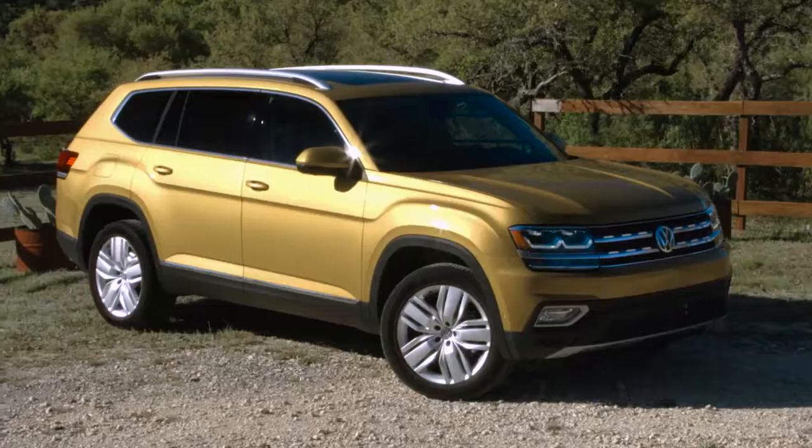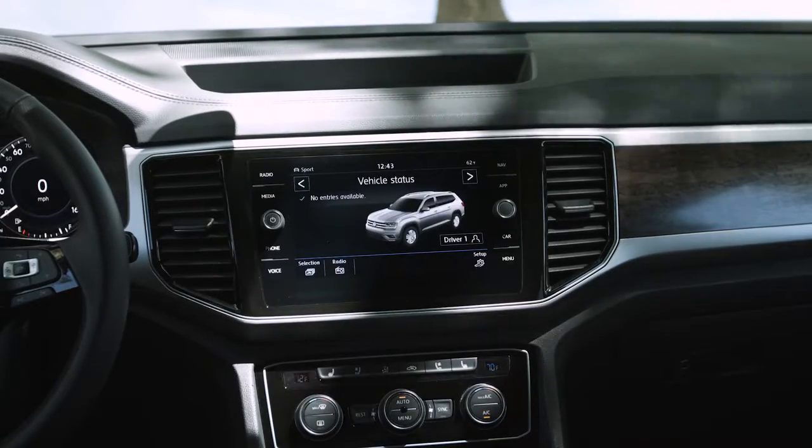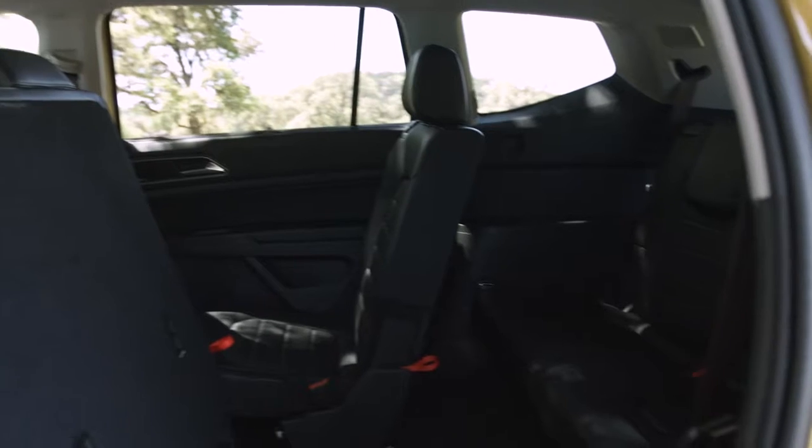The Atlas comes equipped for non-stop entertainment, from touchscreen sound systems to the ability to bring your favorite tunes, soundtracks, and podcasts along with you.